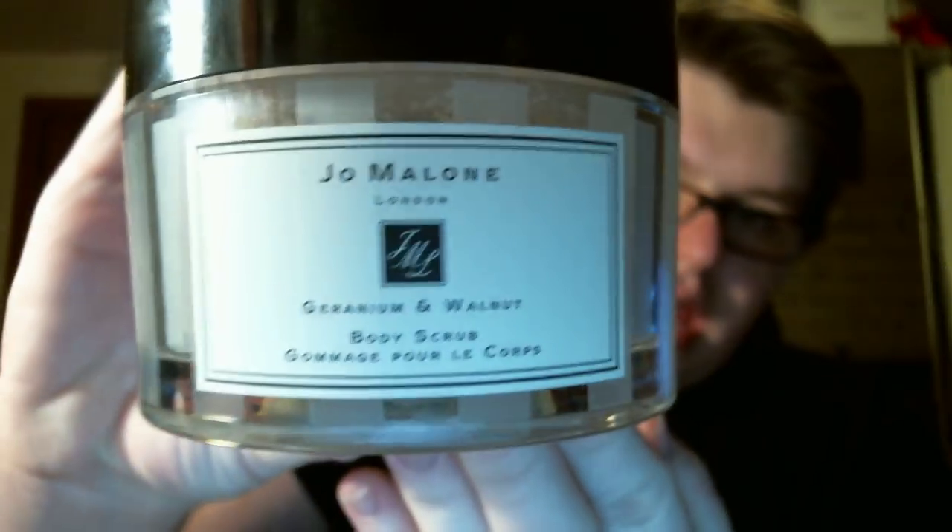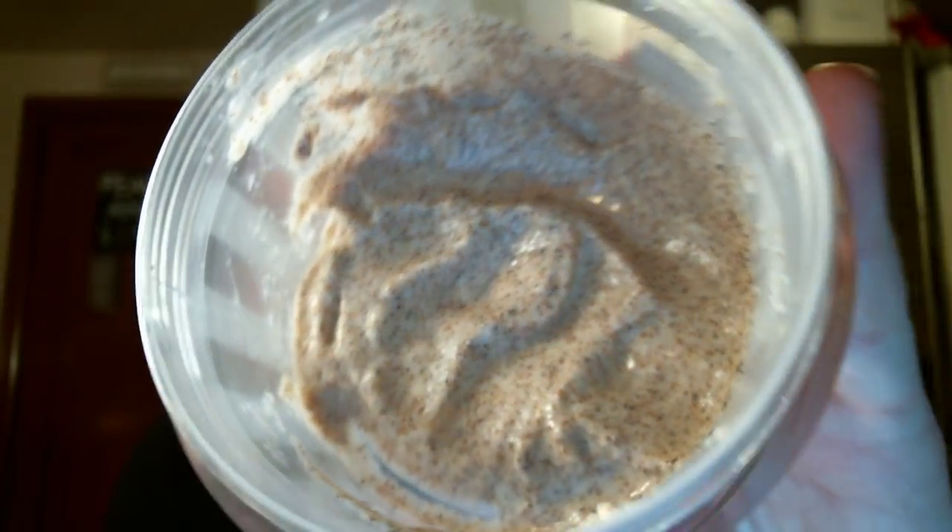All the links will be in the description. Next, I have the Geranium and Walnut Body Scrub. I am almost out of this scrub. I use it only on special occasions because I do know this was $55, so it is pricey for a body scrub. I only use this when I go to the theater, a wedding, or something very fun — when I'm really dressing up and want to slough off the dead skin and have my fragrance last all day. The fragrance of the Geranium and Walnut Body Scrub is super light. It almost smells like fresh dirt.